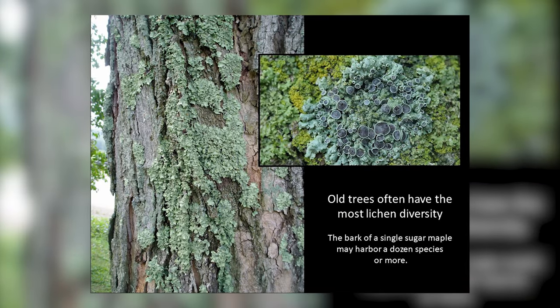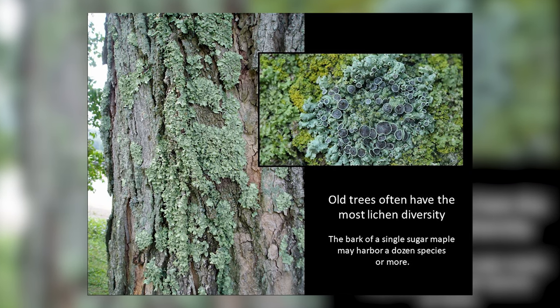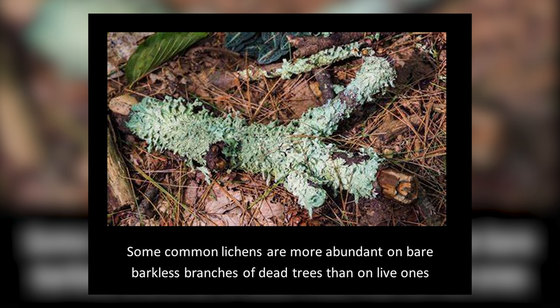Wherever we have old trees, we also have abundant lichen. Old trees have more and more diverse lichen. Often you'll see these branches on the ground, and the lichen that grows on these trees is often used by hummingbirds to make their nests — and they stick them together with spider webs.